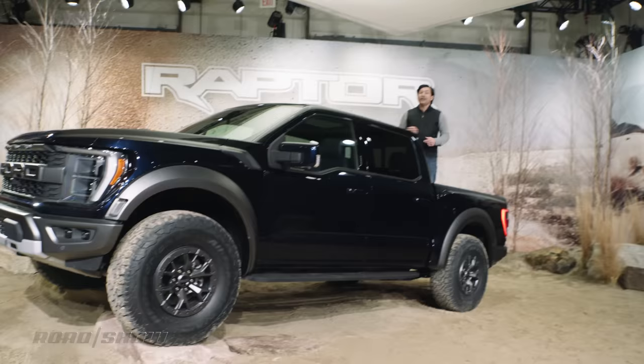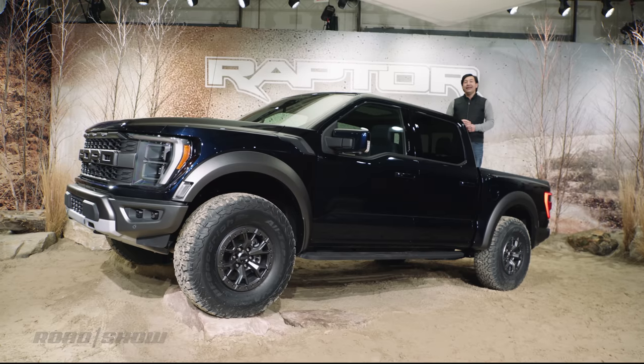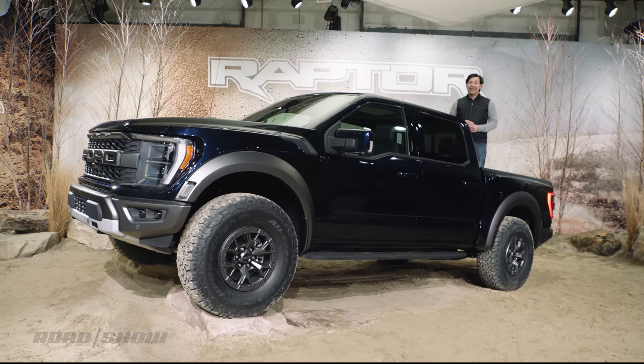Now, you didn't really expect Ford to take the Ram TRX lying down, did you? This is the 2021 Ford F-150 Raptor, and it is proof that the blue oval isn't about to let any old TRX take its lunch money.